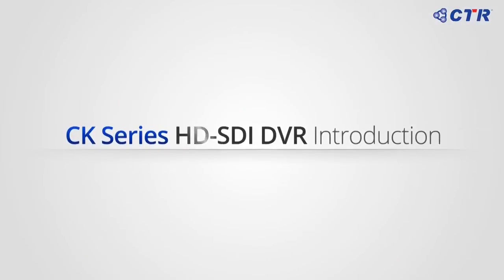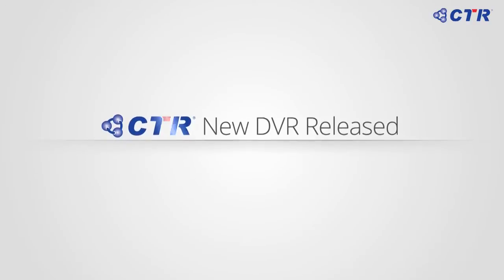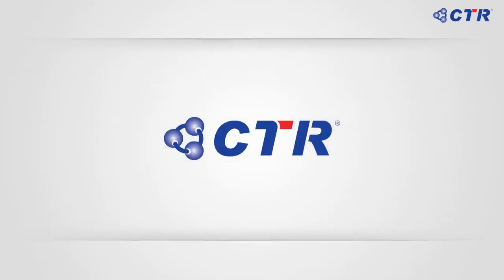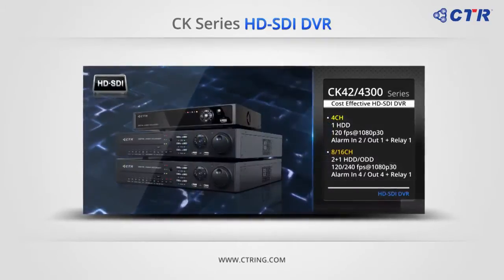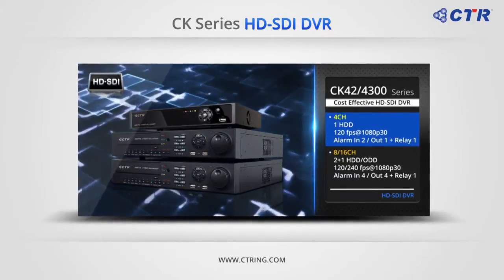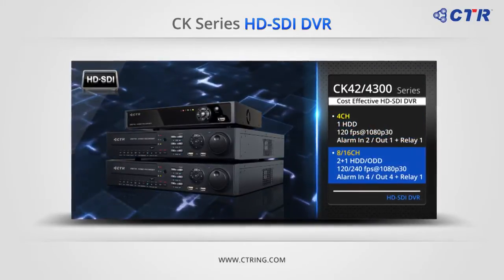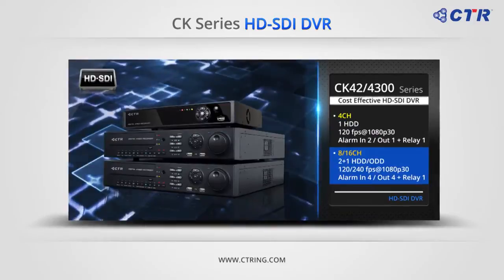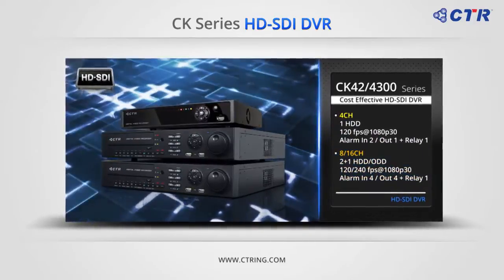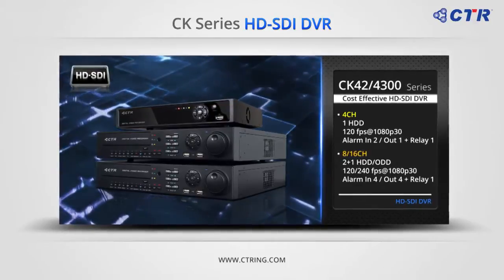Now let's take a look at the different kinds of CK series HD DVR. The CK 4204 is a real-time recorder at 1080p30 with one HDD up to 3TB. The CK 4308 and 4316 can record at 15 frames per second at 1080p30 per channel with two HDDs and one ODD up to 6TB.